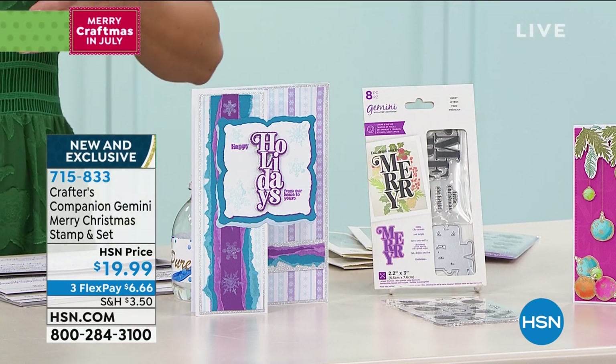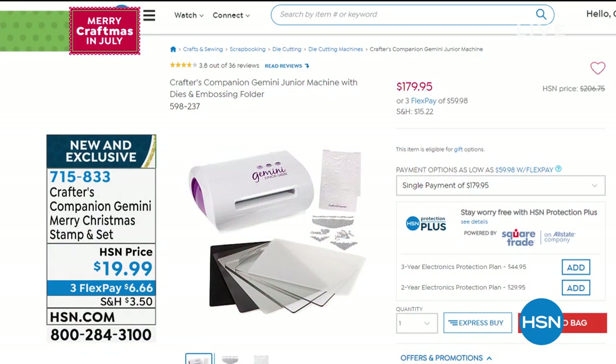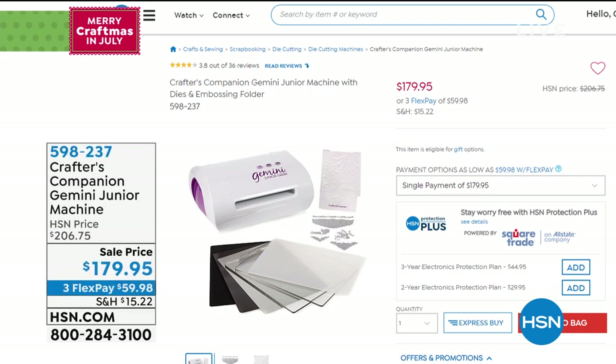Everything's on FlexPay, so you've got interest-free monthly payments. If you need a die-cutting machine, there's the Gemini Junior — perfect for cards and smaller projects, on sale today. Usually over $200, now $179.95 with FlexPay. Get it home for $60. And if you're getting the HSN credit card for the first time today, you can apply $40 off your very first purchase — that gets you down to $139.95 on the Gemini Junior.